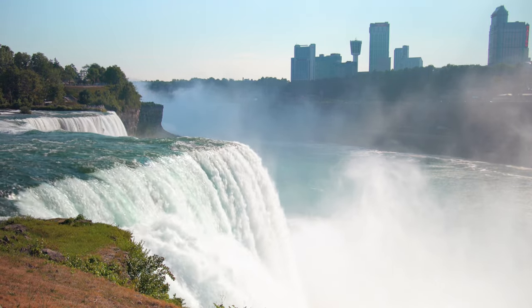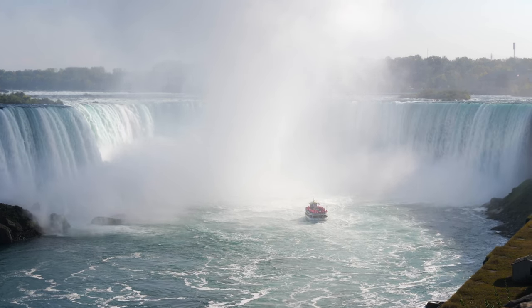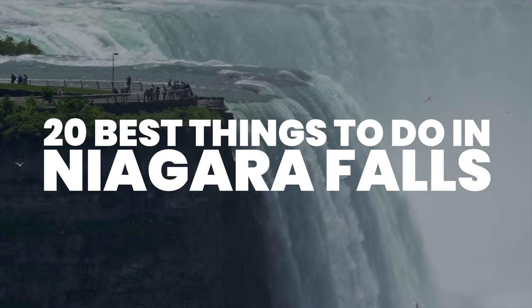Niagara Falls is known for its impressive waterfalls, but there is more to this area than just the views. This is Katie from Creative Travel Guide, and today we share 20 best things to do in Niagara Falls.